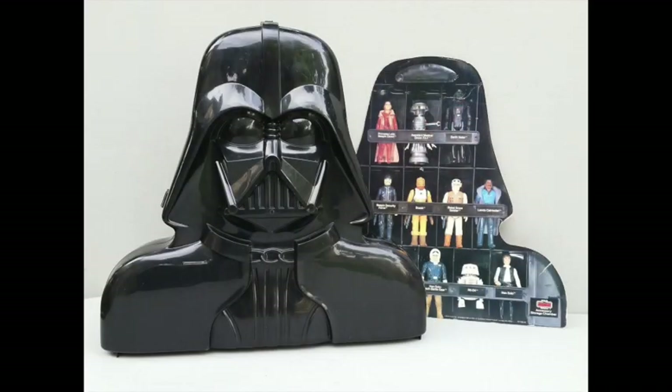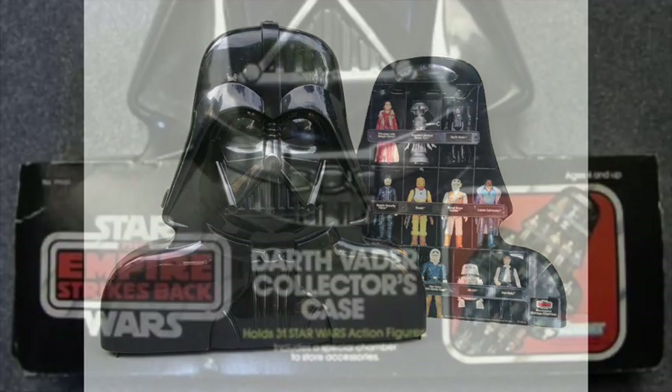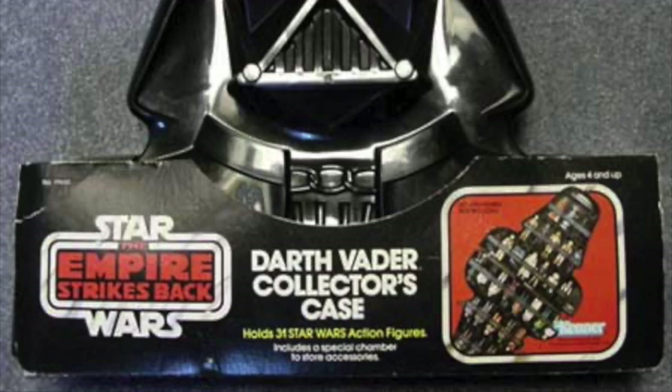The Darth Vader collector case is a prime example of Kenner's collector cases. It was first sold in 1980 in a brown mailbox through catalogue retailers. After its initial run it was released multiple times until 1983, sold with cardboard wrapped around Vader's shoulders that showed the available figures, just like the action figure cards. In 1983 it was of course released on Return of the Jedi packaging.